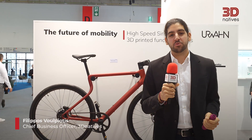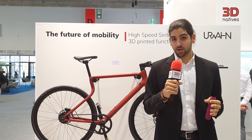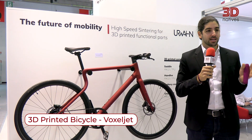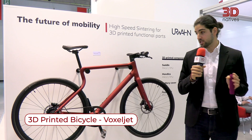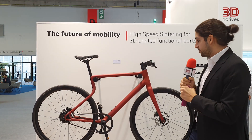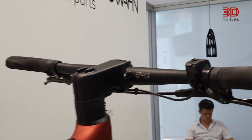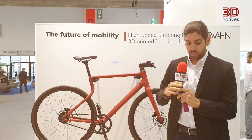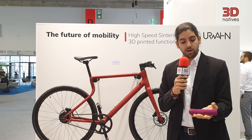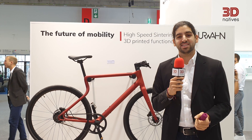Hey guys, this is Philippos from 3D Natives and out of the many interesting applications I saw this year at Formnext, one that got my attention is Voxeljet's bike. Voxeljet is using high speed sintering and this time they've launched a machine that can do proper large format parts. On this bike we can see they've used it for the saddle, for the handles, and also some parts for the electric cover of the battery. These kinds of parts can be post-processed and dyed into whatever color they need, which is a very interesting finish.